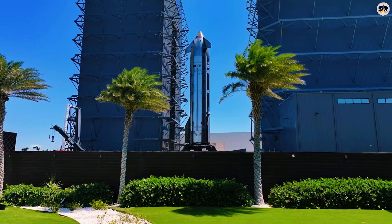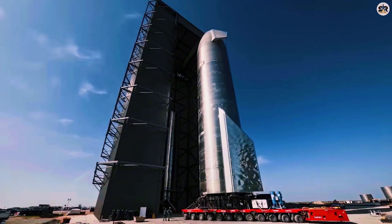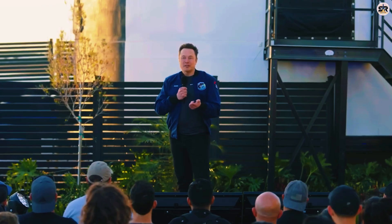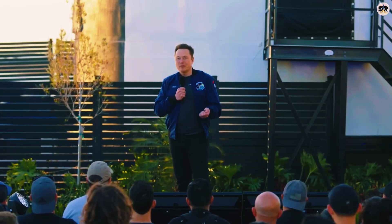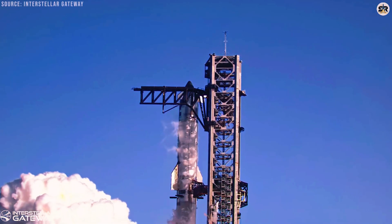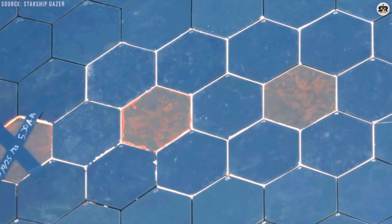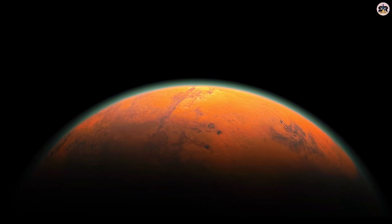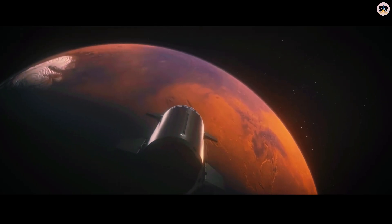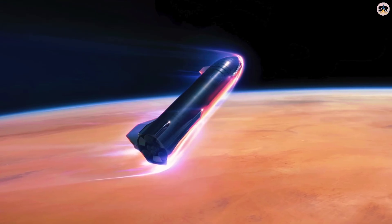Mars' atmosphere is mostly carbon dioxide, and when that CO2 gets superheated during atmospheric entry, it breaks apart into plasma, releasing free oxygen. Surprisingly, this creates roughly two to three times more reactive oxygen exposure than Earth's atmosphere, which is only about 20% oxygen. This reactive oxygen aggressively tries to oxidize and burn through the heat shield material. The solution might require using transpiration-cooled metal tiles in the hottest, most demanding areas while relying on conventional ceramic tiles elsewhere, to balance performance, weight, and complexity.